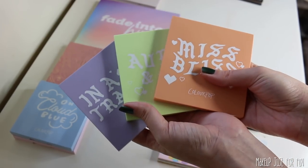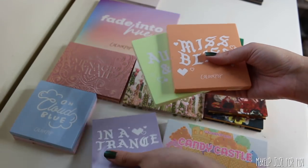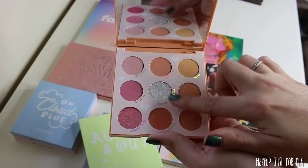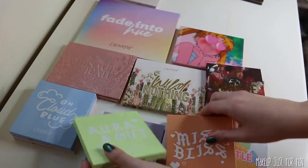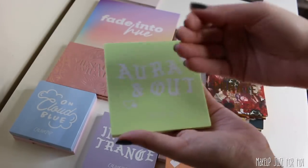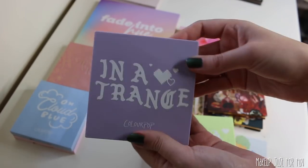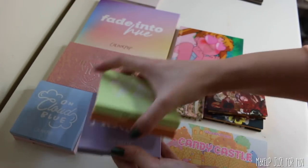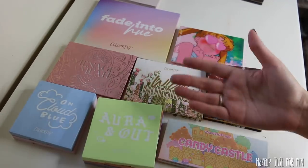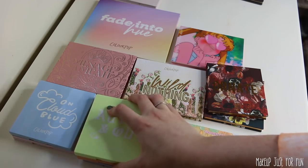Very similar experience with the tie-dye collection — Miss Bliss, Aura, and Out and In a Trance are very pastel type color schemes with some really light colors. All of these palettes have glitters, and if you know me, I am not a pressed glitter fan. I liked the idea of this collection but didn't really get a lot out of it execution-wise. The performance was okay, a lot better than Candy Castle, but it's just not really my preference color-wise, and the glitters aren't eye safe.